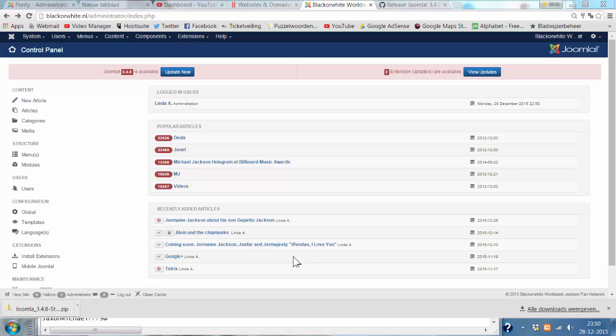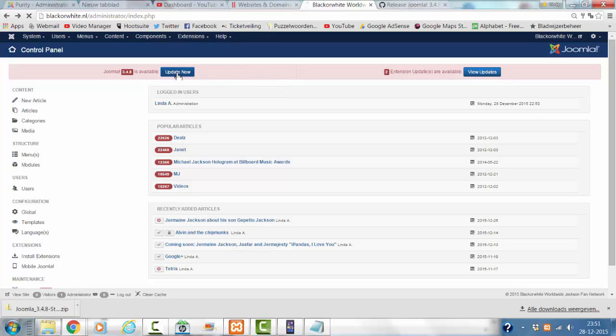Hi and welcome to this tutorial. Sometimes you can't use the backend of Joomla to update your Joomla version, and I'm going to show you that it doesn't work.